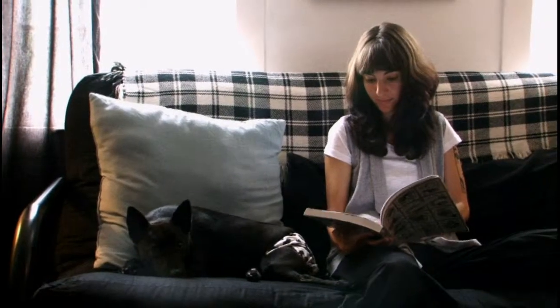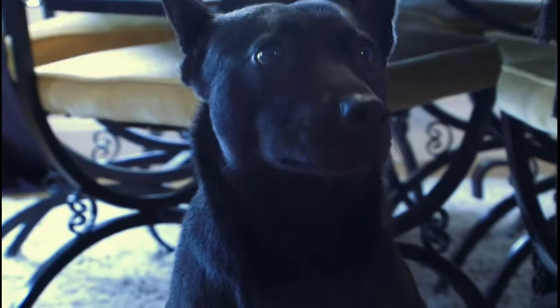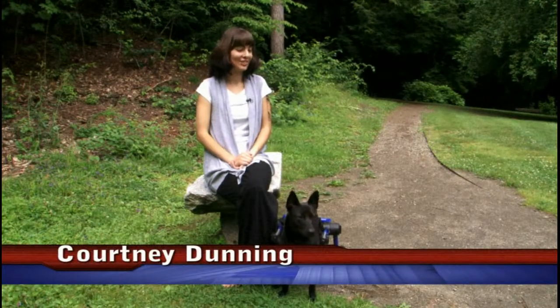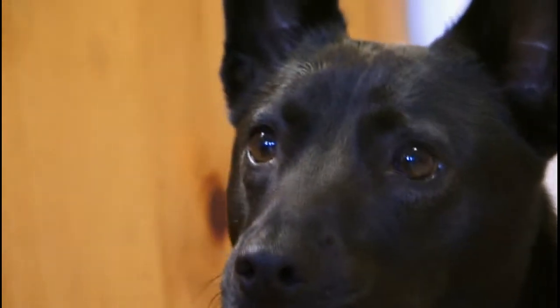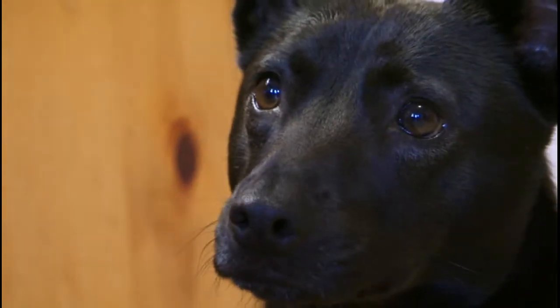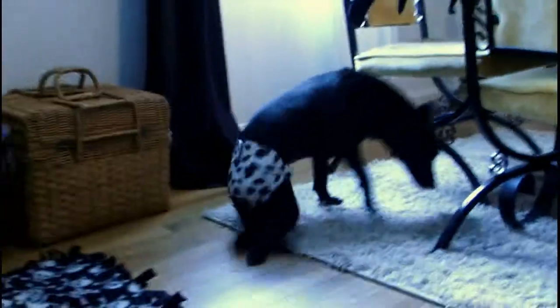I first learned about Lucy from a website that works with animals down in Puerto Rico, and I think it was probably her face that caught me first. She's just very cute, big wide eyes, and they had mentioned that she was a disabled dog. She was found hit by a car and had spinal damage.